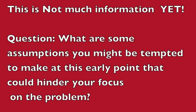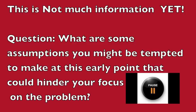We've got a 2007 Hyundai Santa Fe with a 2.7 engine. The customer came in and said the check engine light has been on for about two years. They've taken it to three different shops and they've all done some things and charged her some money, but as soon as she leaves, within about five miles the check engine light comes back on. This is not much information yet. What are some assumptions that you might be tempted to make at this early point that could hinder your focus on the problem?